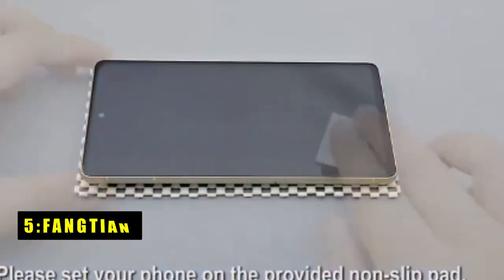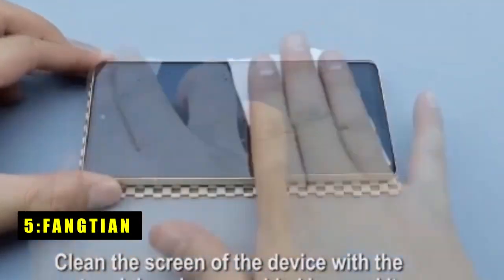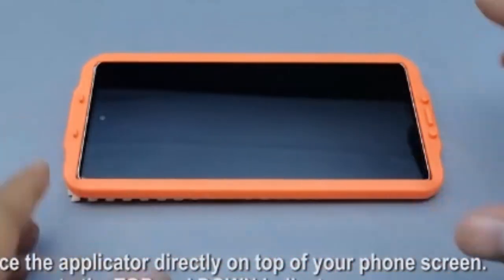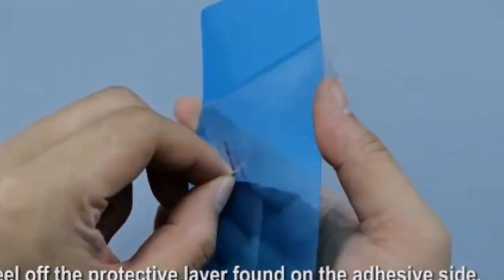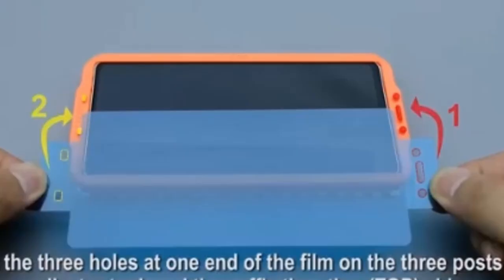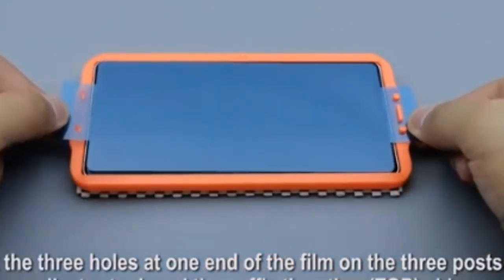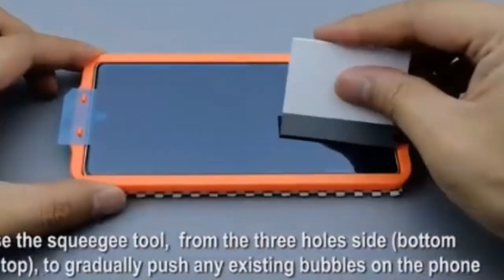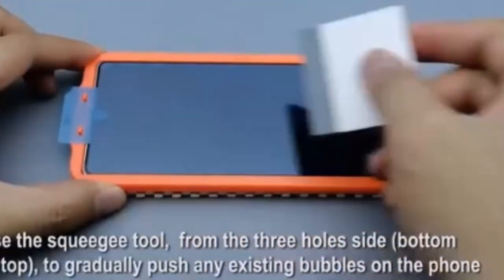At number 5 is Fangtian. The Fangtian screen protector for the Google Pixel 9 Pro XL offers a reliable solution for users seeking both protection and touch sensitivity. Specifically designed for the Pixel 9 Pro XL at 6.8 inches, this screen protector is made from a soft-pad hybrid material, ensuring a smooth and responsive touch experience.